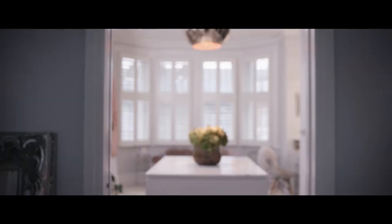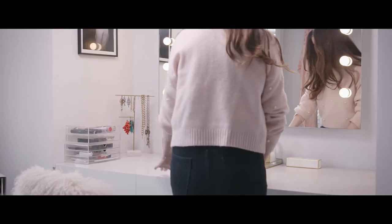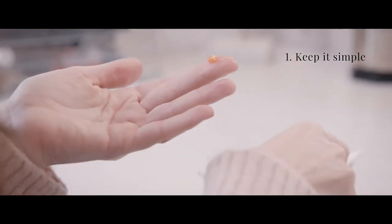I'm Ri, otherwise known as Really Ri, and I've teamed up with 8 Hour Cream Skin Protectant by Elizabeth Arden to show you how to get a gorgeous, everyday, glowy look. I've been blogging for the best part of 10 years and one thing that people always ask me is: how do you get a natural, dewy glow?